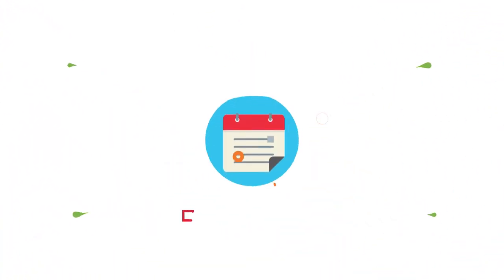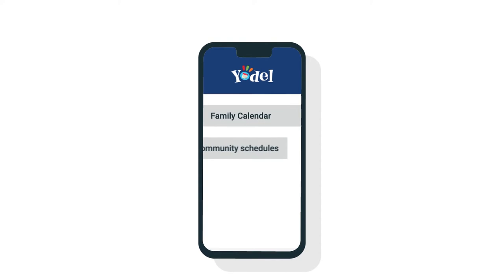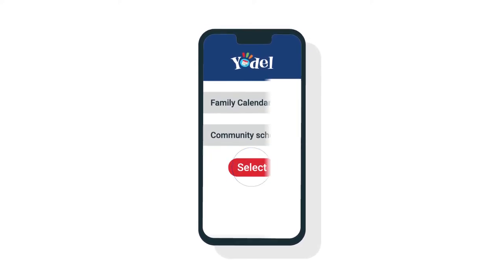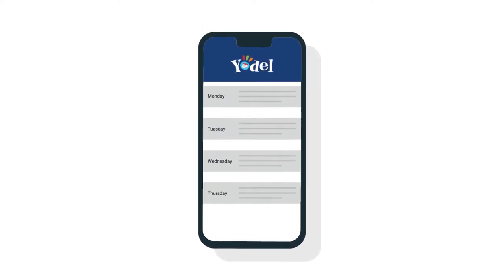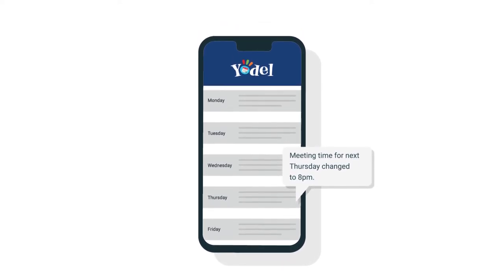This is where Yodel comes in. Yodel delivers your community schedules and events to your calendar automatically, so your family calendar maintains itself for you. No more paper schedules on the fridge or manually editing changed events on your calendar.